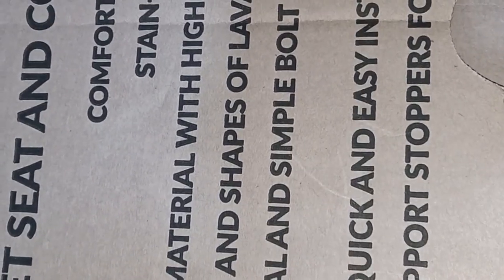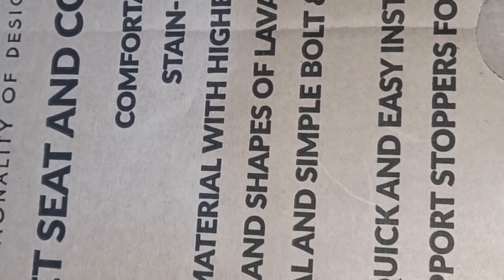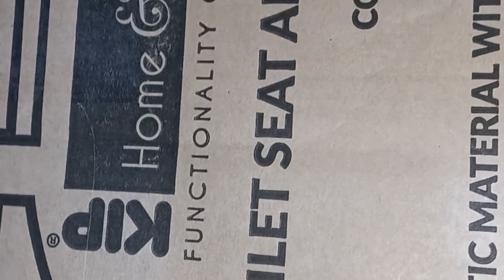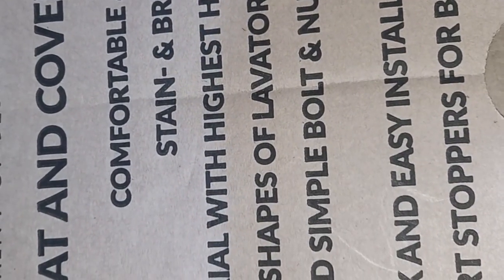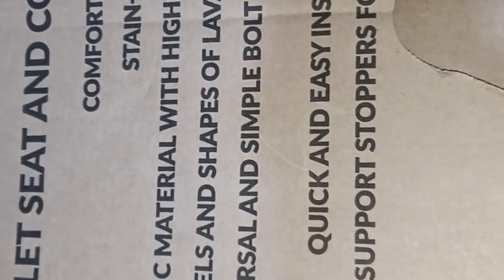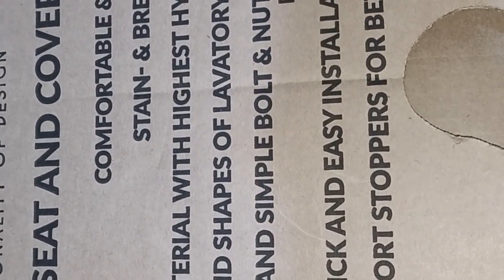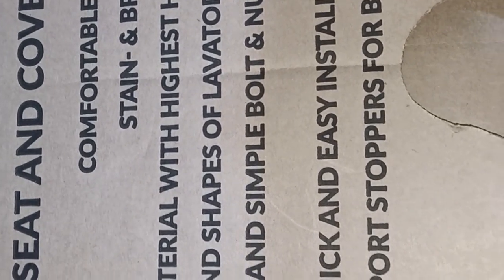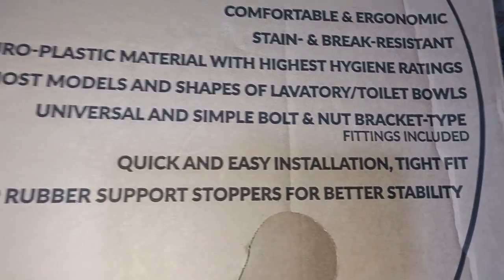First of all, this is not a promo — I think it's something everyone would want to have. It's not super expensive and it is available. This is the King, by Home and Bath, and it is a Kenyan product. It is described as comfortable and economical, stain and break resistant, made of duroplastic material with the highest hygienic ratings. It fits most models and shapes of toilet bowls — it's universal — and has a simple bolt-and-nut bracket type.